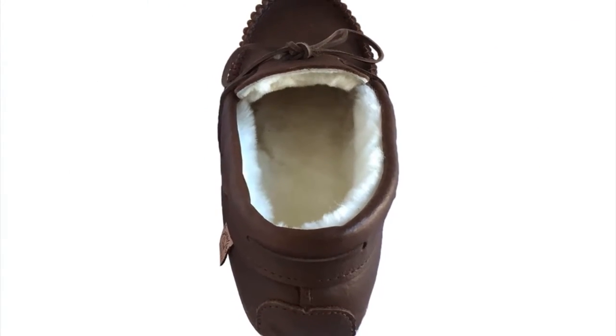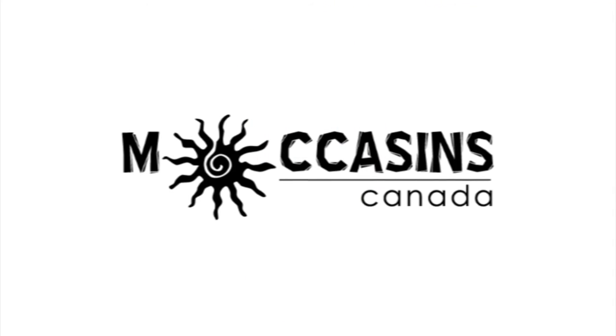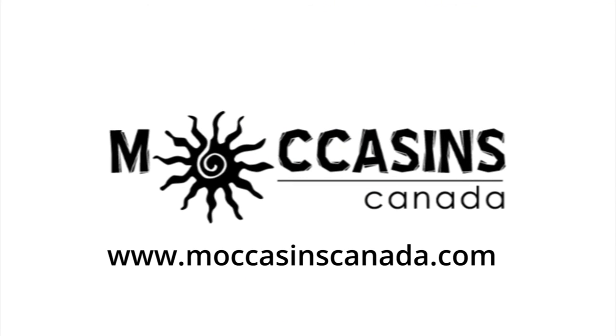You can find these men's cozy moccasin slippers at our website, www.moccasinscanada.com.